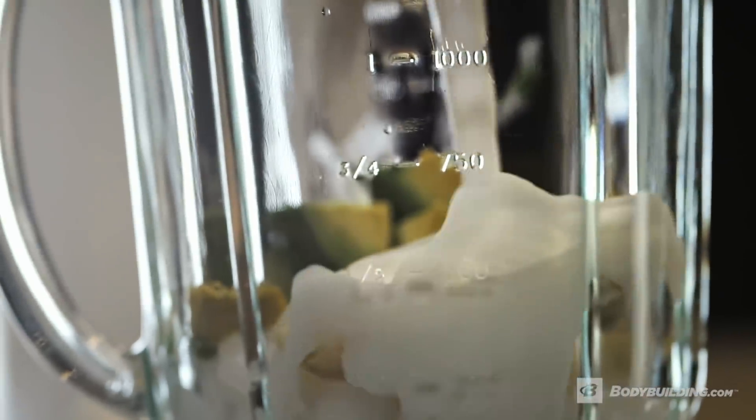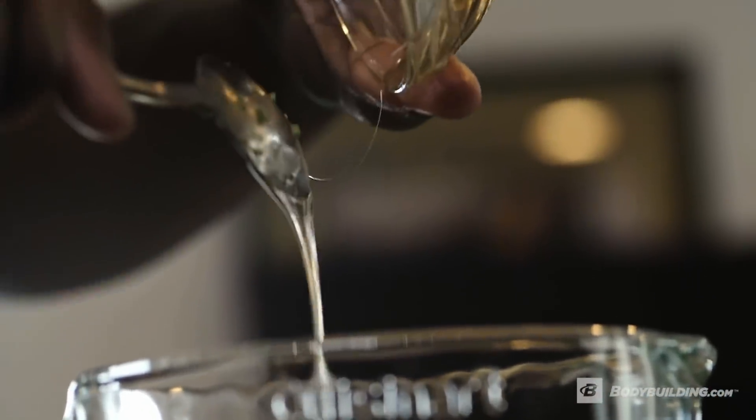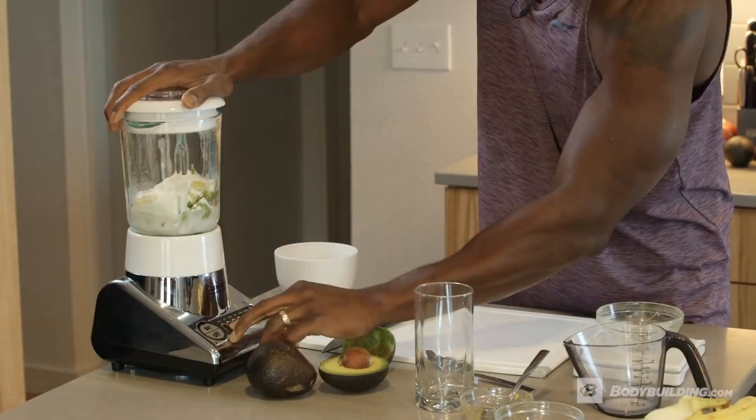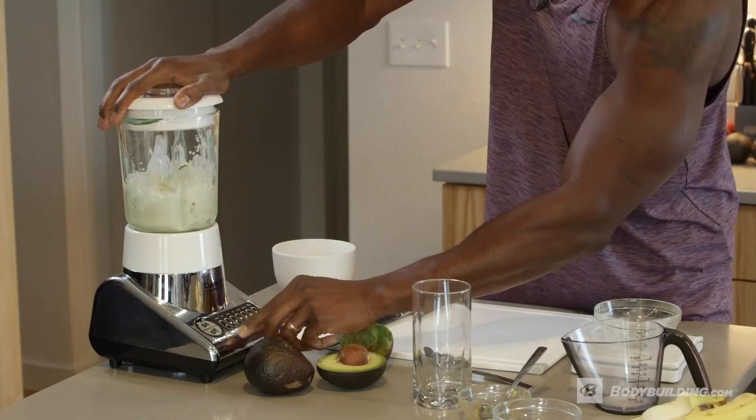We've got some almond milk today — I love it. We're also going to put some honey in here; once again, replenish those muscles and add a little sweetness factor to your shake. Today we're using a protein isolate — zero carbs, zero fats — it's a great protein source. You're getting everything else from your whole food sources. We're almost there — this is money.